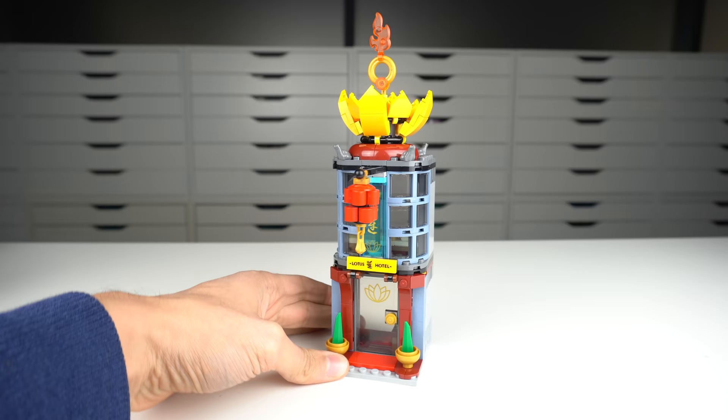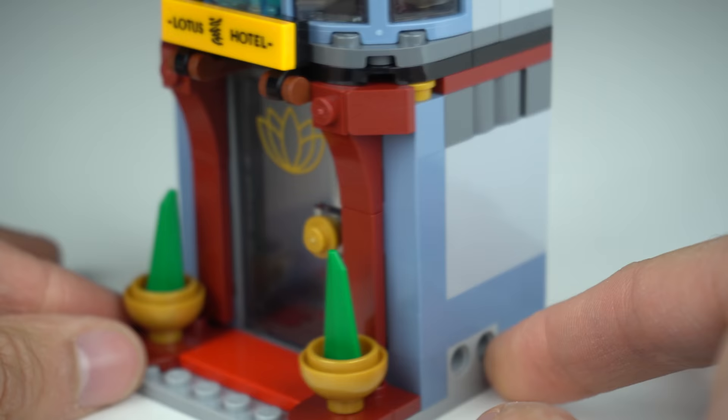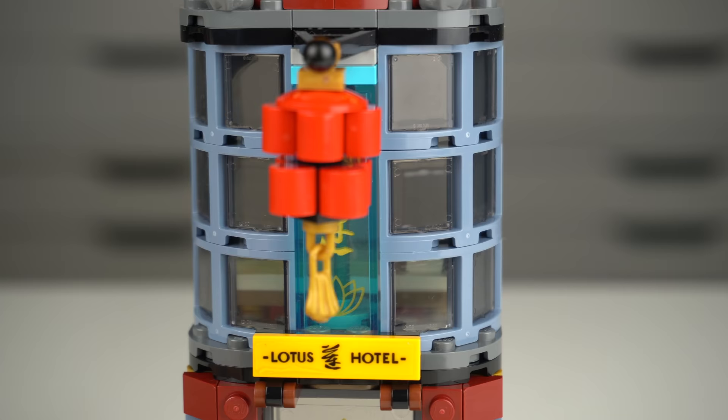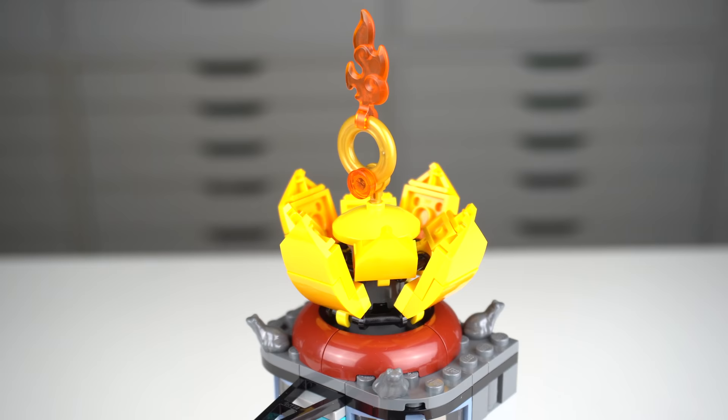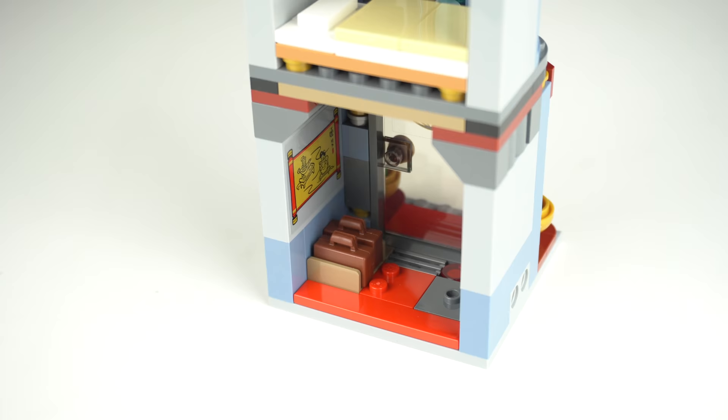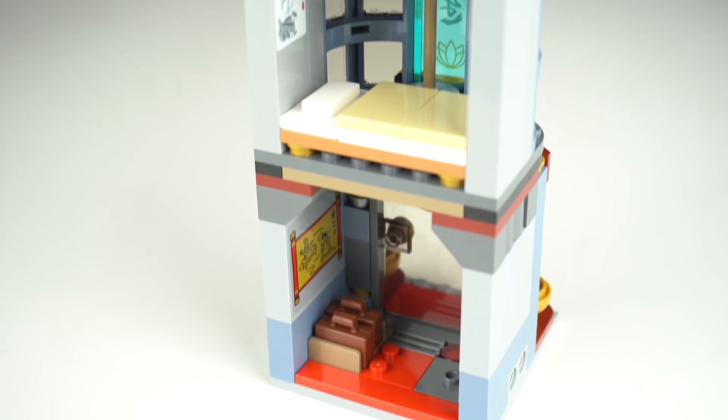The Lotus Hotel looks very nice from the outside, with a dark red shape around the entrance door cleverly made with a fairly new LEGO slope. On the top there are 6 of the new bay windows in sand blue, and at the very top the lotus flower with a build that must have some significance to the Monkey Kid animated show. On the back, the bottom floor is rather simple, and the first floor of the hotel features a lamp and a bed.